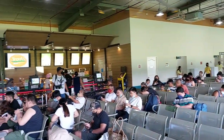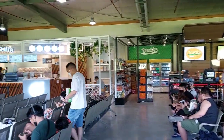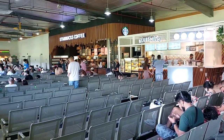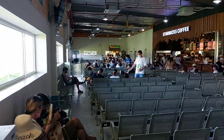Here at Boracay airport departure area, they've got a treats shop — there's Bluesmith, they serve coffee and pastries just like Starbucks coffee. Beside it at the end is the island souvenir shop.